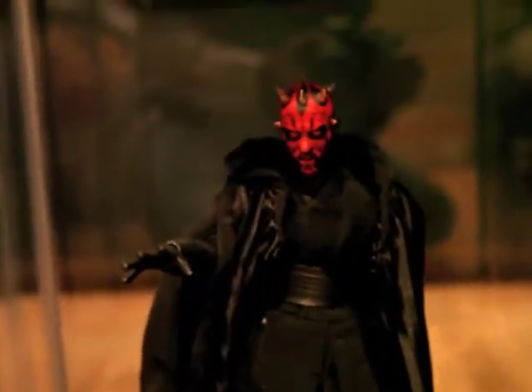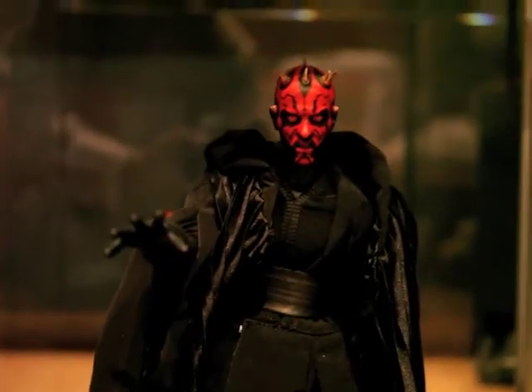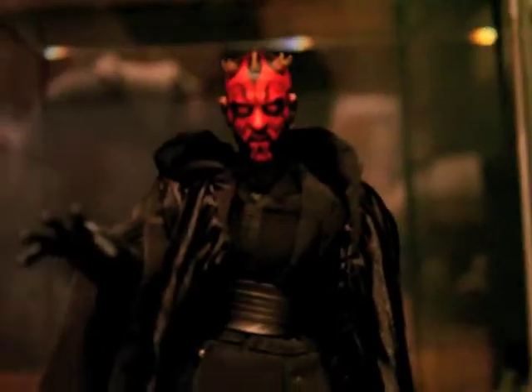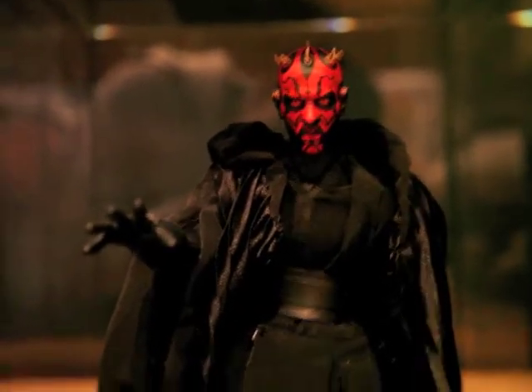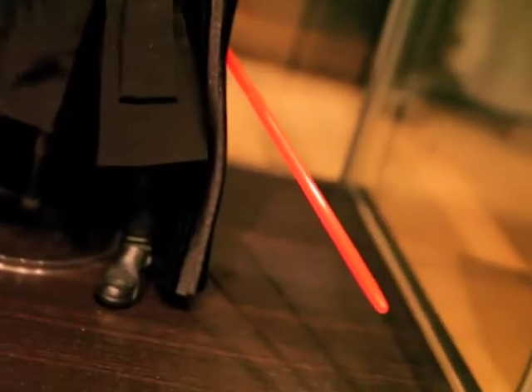And this is my only Medicom figure — Darth Maul. I really dig this figure, man. Real nice. With the Force pose and his lightsaber.